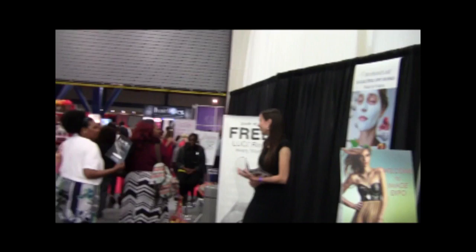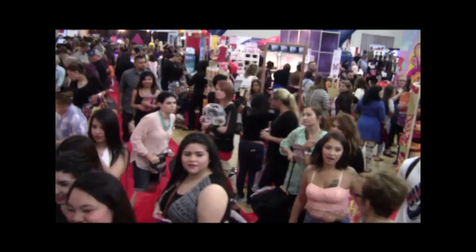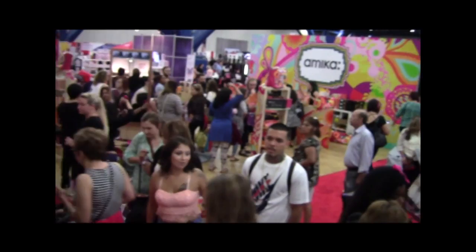Welcome to the Image Expo of 2015, located in Houston, Texas. Image Expo is now the fastest growing trade event in the region, bringing over 14,000 beauty professionals under one roof.